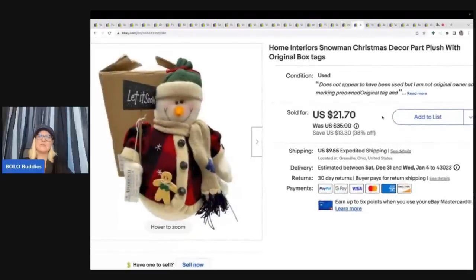The next item is this Home Interior Snowman. It came out of a thrift store mystery box. I almost just donated it and I'm like, Courtney, it's in the original box — just list it real quick. And I did, and it sold super quick for $18 plus shipping.